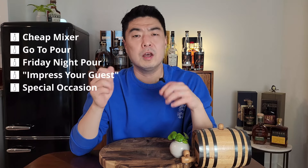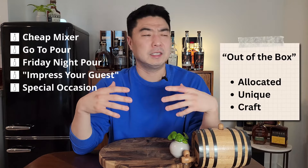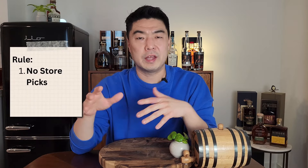Welcome to Whiskey Me, my name is Evie. I'm going to give you five bottles from the list categories, but I'm also going to give you one additional out-of-the-box bottle pick — something that's either allocated, expensive, unique, from a craft distillery, or just more refreshing. I only have one rule: no store picks. Too much variance, too hard to get, and it's really hard to replicate that same buy.